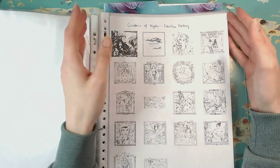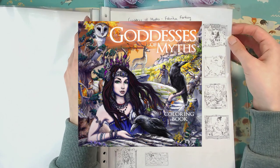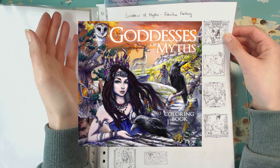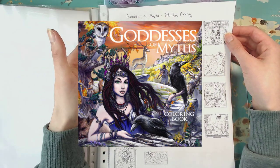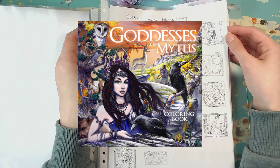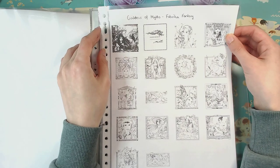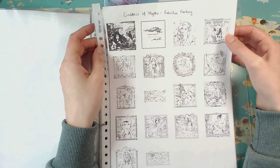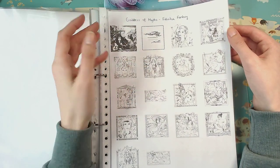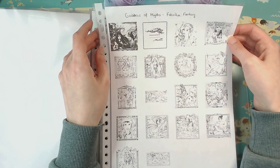Her latest coloring book is called Goddess of Myths, and that's the one that got me really interested in her art because I'm such a sucker for all things mythological. All coloring books that are themed I'm already super into, and if it's mythological, I'm lost. She has done pictures of all kinds of goddesses. You can see here a little overview of what's in the book.